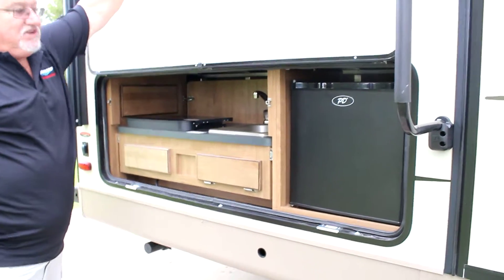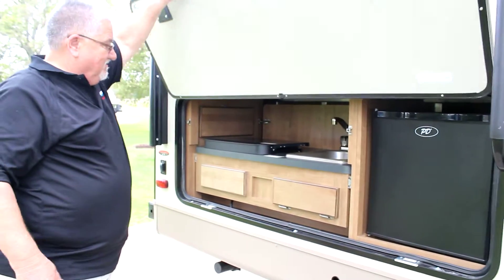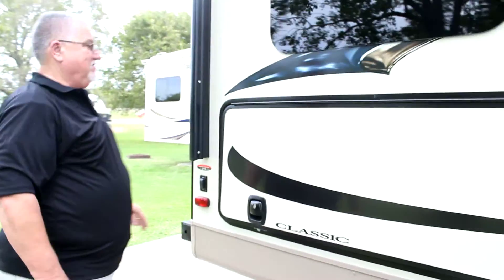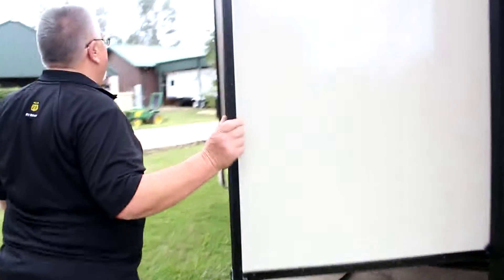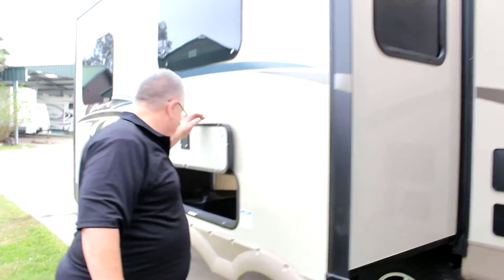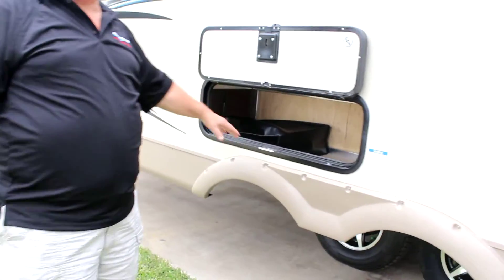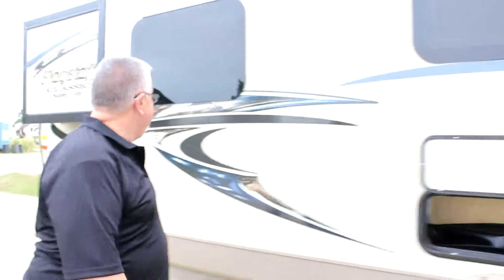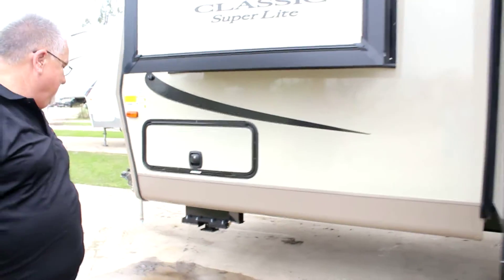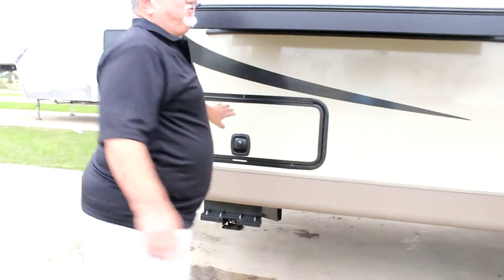We have an outdoor kitchen. Spare tire. Keep coming around — we have two slide outs. Again we have the frameless windows, more storage, a third slide out, and the flow through storage.